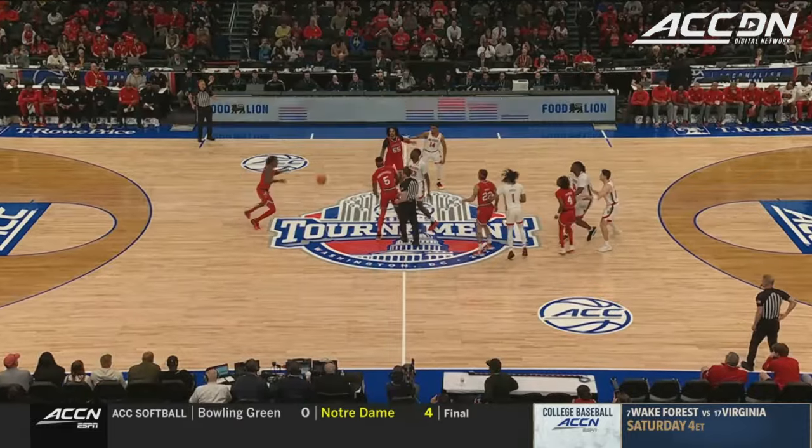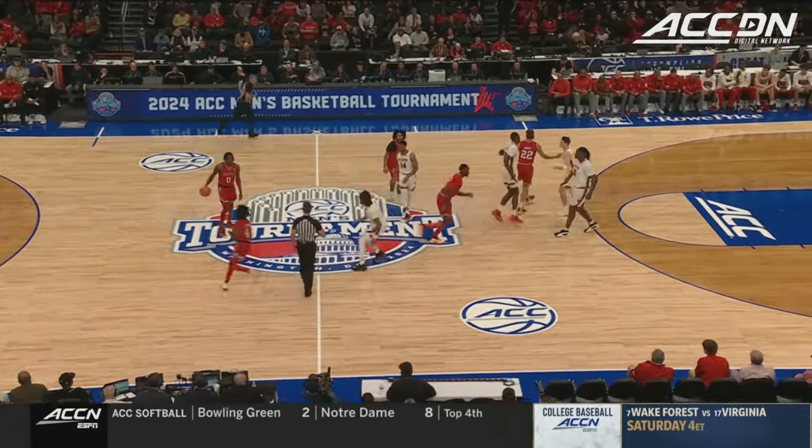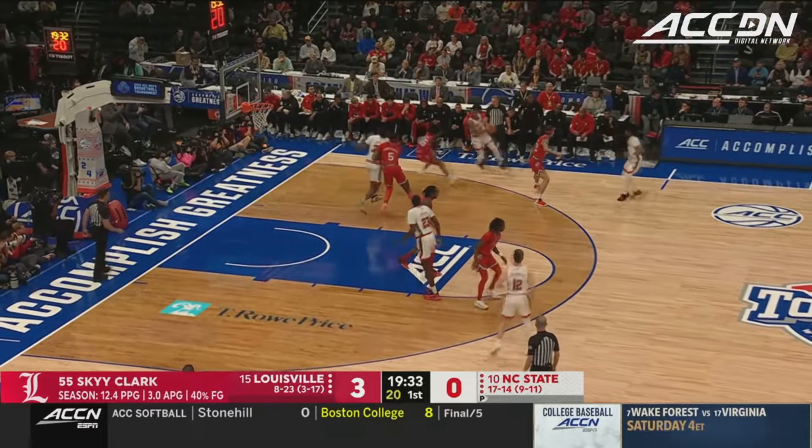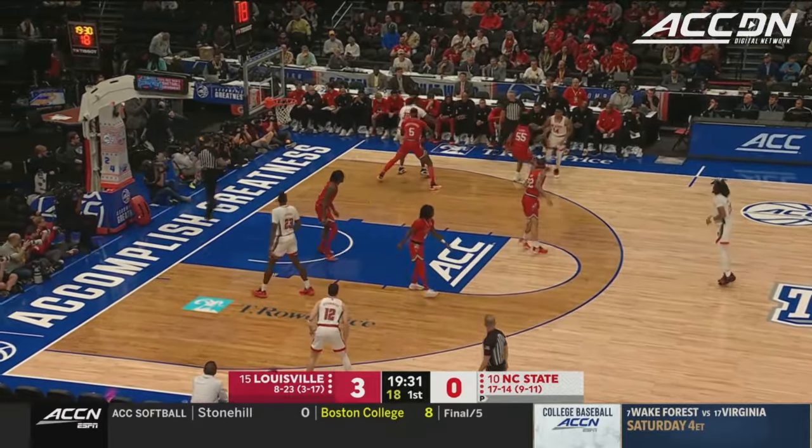The Louisville lineup that's become familiar to Card fans with Clark and James White, Huntley Hatfield that Corey mentioned, and there's Tyler Johnson, the freshman from Brooklyn with the ball. Michael O'Connor, the transfer from Stanford, runs NC State's offense.